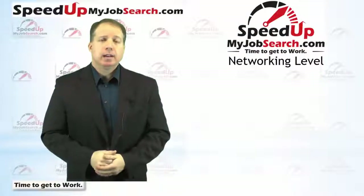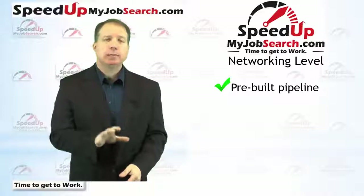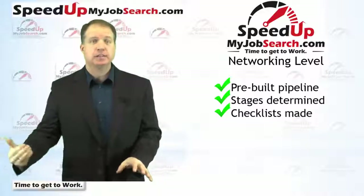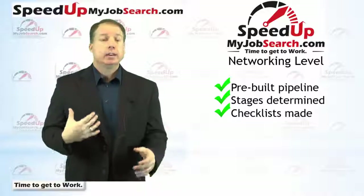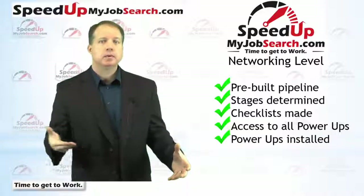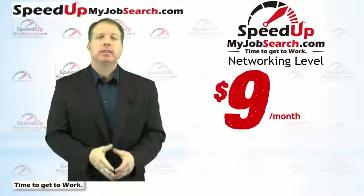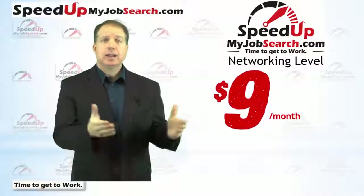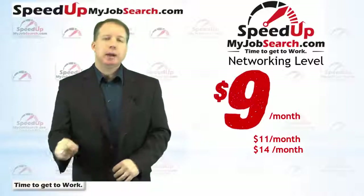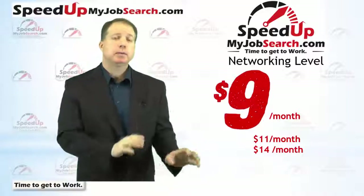The basic membership level at speedupmyjobsearch.com is the networking membership level, and it includes a completely built-out job search pipeline in Trello. The stages are already determined, the checklists are already made for what you need to do at each stage. Since I have the business class level of Trello and you would be sharing a board with me, you'd have access to all the power-ups — and I've already gone through and installed the ones most useful for job seekers. The networking membership level starts as low as $9 a month for a year, $11 a month for three months, or $14 a month month-to-month. You can get all the power-ups and a full jobs pipeline for less than a blank board with power-ups bought directly from Trello.